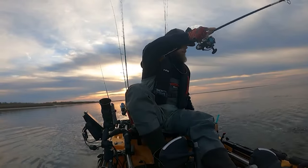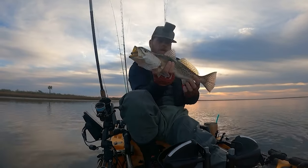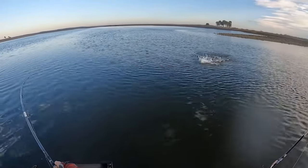Nice trout hammered that power prawn! Golly, look at the size of this trout — nice trout right here on that prawn. Crushed it, let's go, we're on!